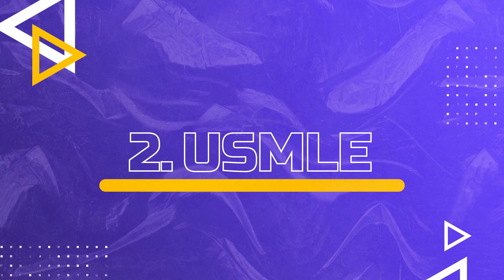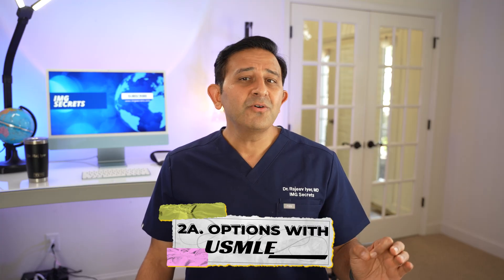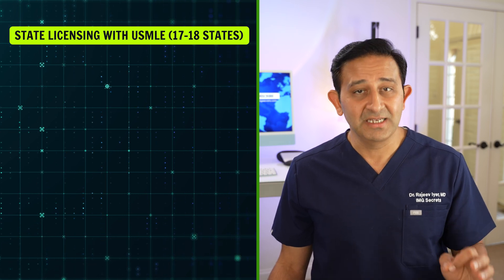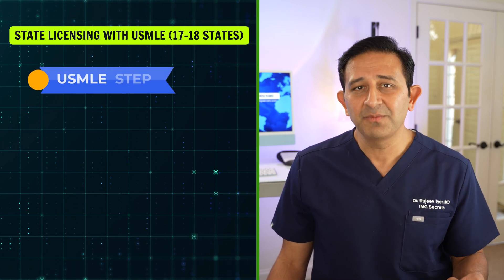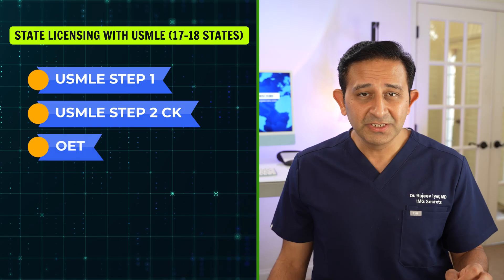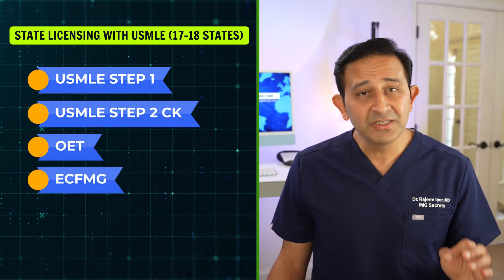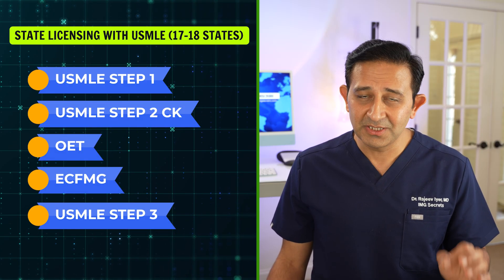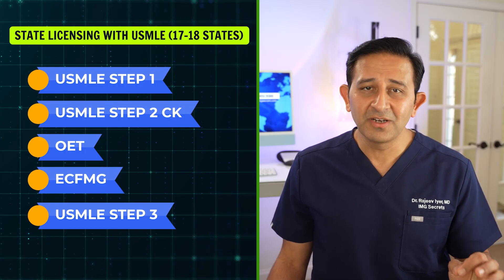The second important requirement is completing your USMLE exams. If you are transitioning through the state licensing pathways, the requirement is yes — you must complete USMLE Step 1, Step 2 CK and OET, and be ECFMG certified. Eventually many states may also require you to obtain a USMLE Step 3 to get full licensure.